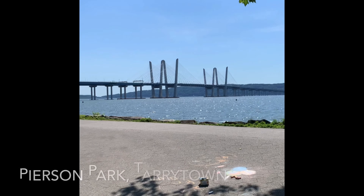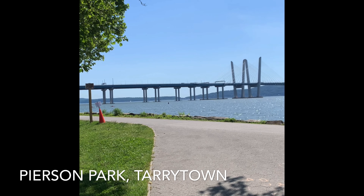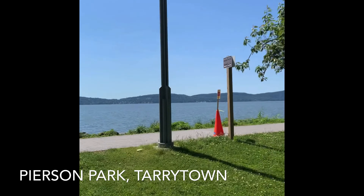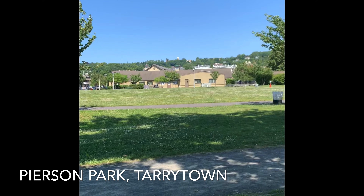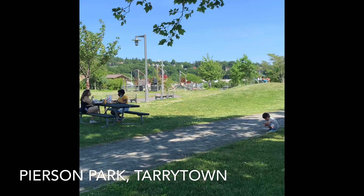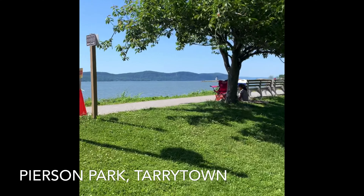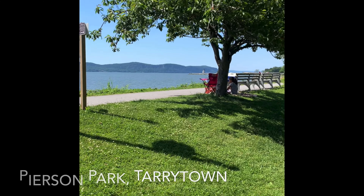This is the Tarrytown waterfront, absolutely stunning. It's a beautiful bay, and there's a bridge that takes you over to the other side to Nyack. Really cute trails, a big park area and a playground, some rolling hills — absolutely stunning. Really great place to be outdoors, and there's a long trail. If you can see the lighthouse in the distance, you can walk all the way to there.